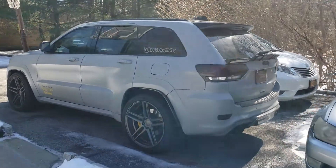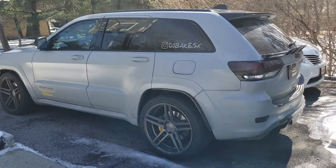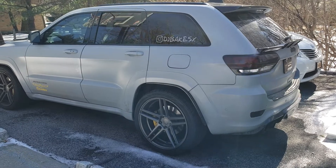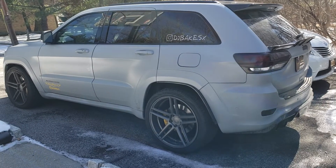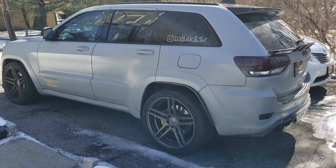Alright guys, we're back. We're in New York, located up north a little bit — Westchester. I haven't posted one of these videos in a while, but I'm due for one.